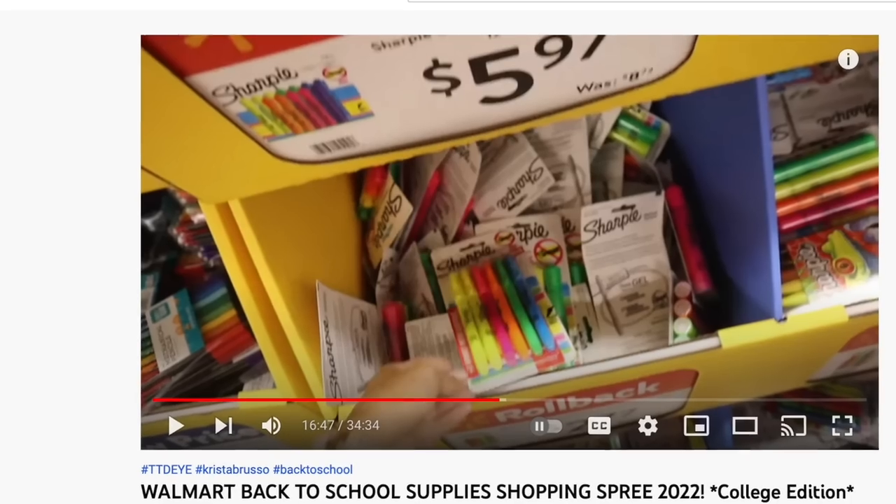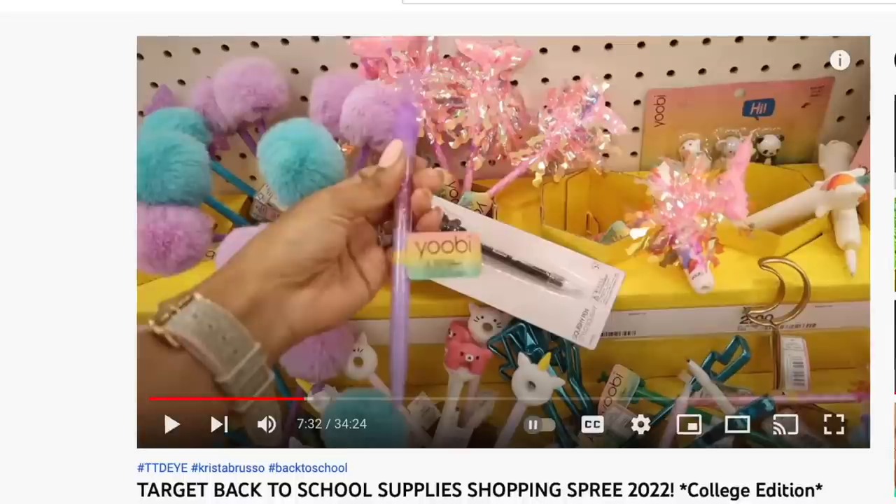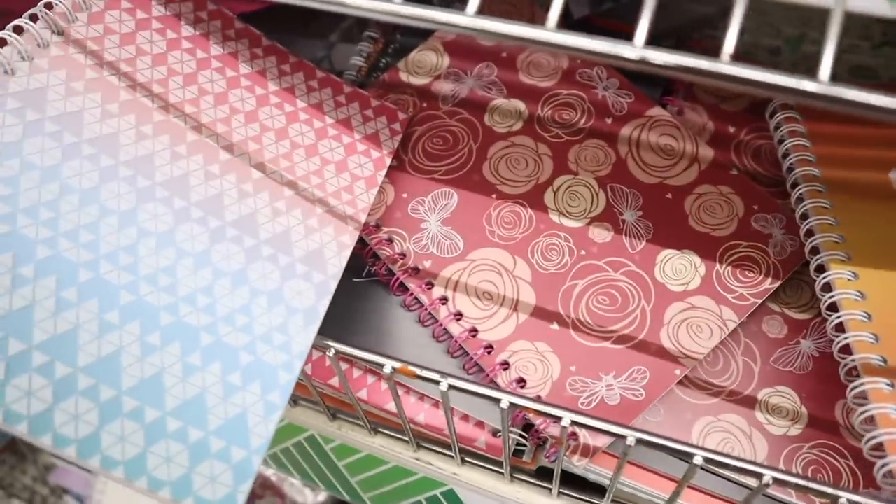That is the plan today but if you guys missed my previous Target and Walmart back to school videos definitely check them out because every store sells different things and different designs, colors, aesthetics. My favorite so far has to be Target but I'm very curious to see if we can find similar stuff but for only a dollar and 25 cents instead of like five.